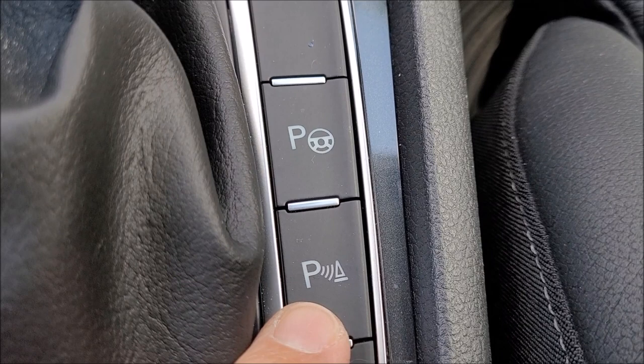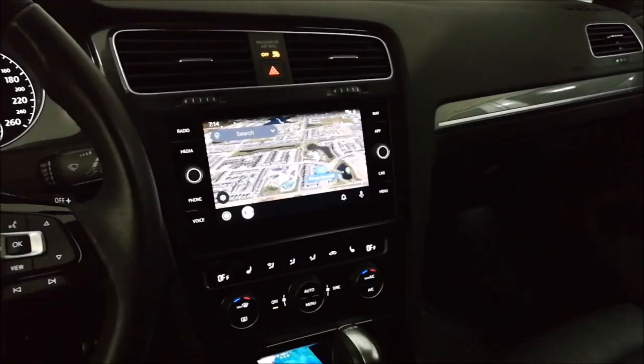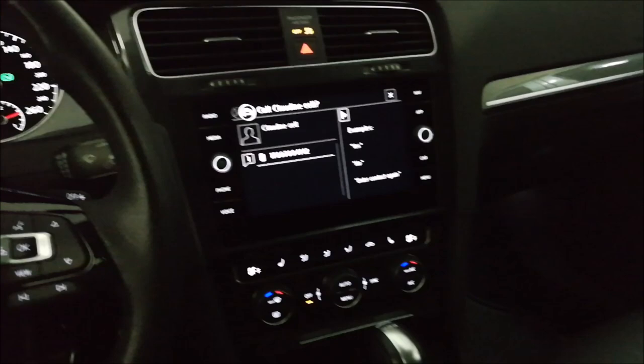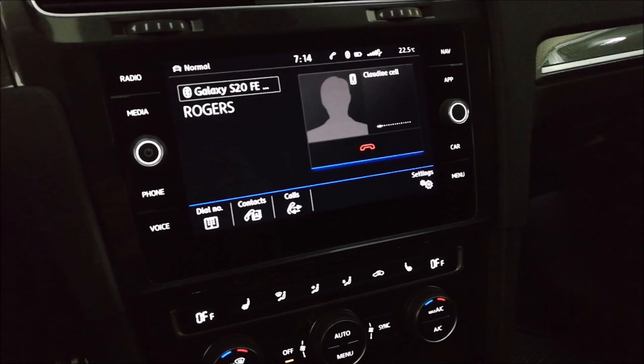Let's go back in the garage and test out that voice command. We're back inside the garage — I turned off the lights so we can see the display better. Let's try to make a phone call. 'Call Claudine Cell.' 'Do you want to call Claudine Cell?' 'Yes.' 'Calling contact.' It's dialing right now — looks like it works. I think we need to hang up now. We don't need her to answer the phone. We just want to know that it works.